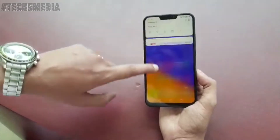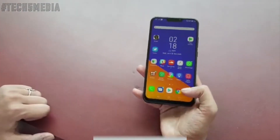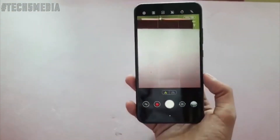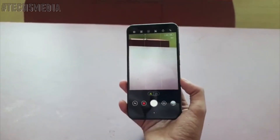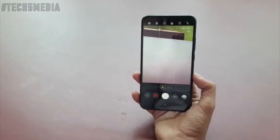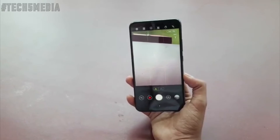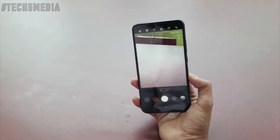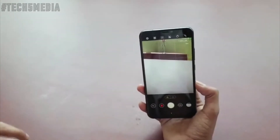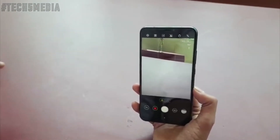Talking about the cameras, you get dual cameras with a 12-megapixel Sony IMX363 sensor, an f/1.8 aperture optically stabilized lens with 4-axis optical stabilization, and large 1.4-micron pixels which enhance low-light sensitivity and allow you to click blur-free and really bright shots, particularly in low light.